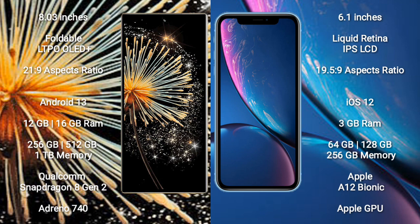Xiaomi Mix Fold 3 runs on the Android 13 operating system. iPhone XR runs on the iOS 12 operating system.